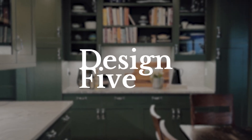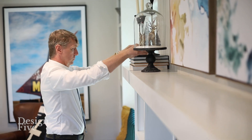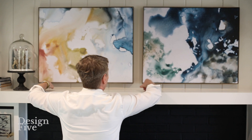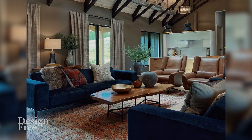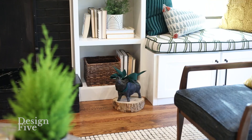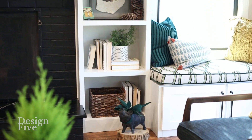I'm Steve Shorthouse. I'm with Design5. Design5 is a residential interior design firm that specializes in trying to find the desires of our clients and make them realize them through our expertise and our understanding of style. We really focus on our clients and bringing what they want to the forefront.